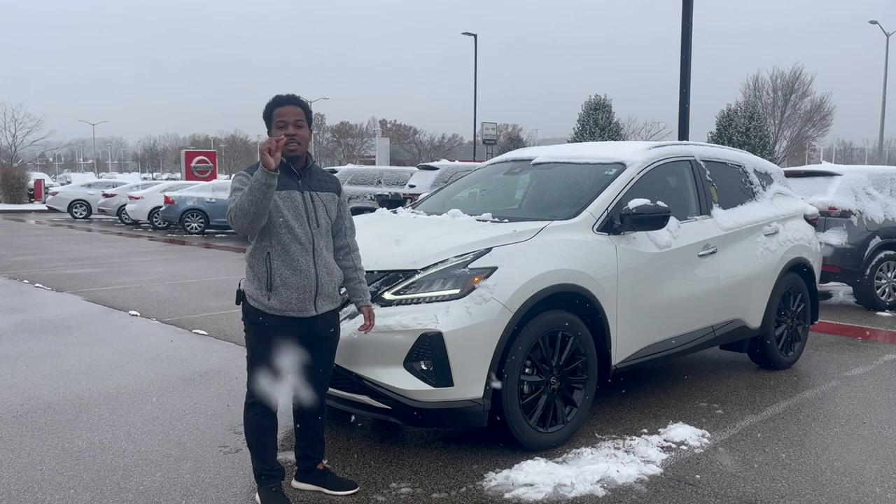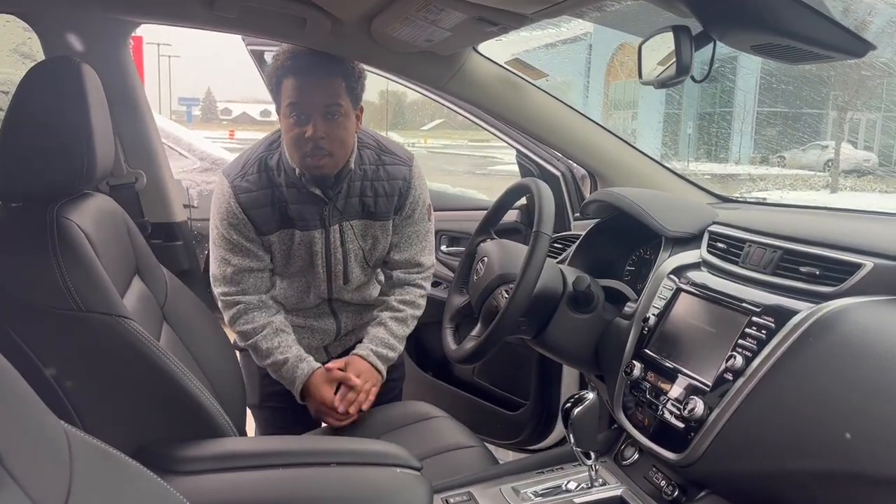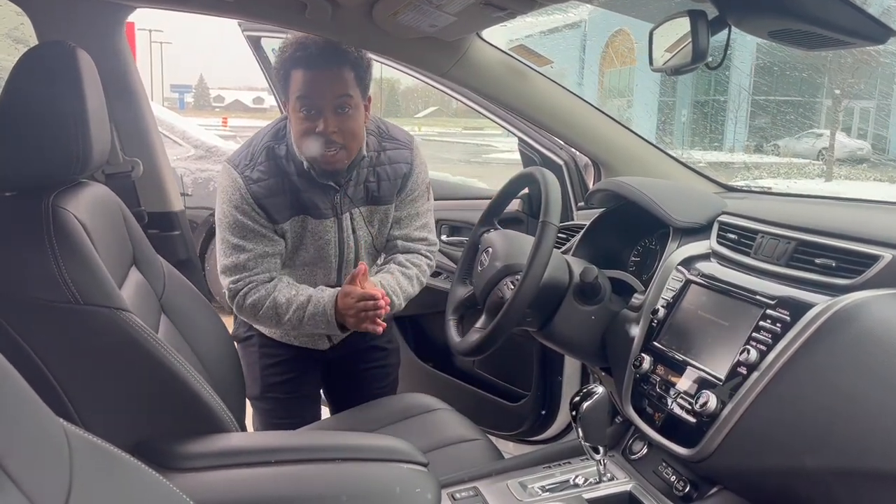And I want to show you something inside too. So we get inside here — we got the heated seats, heated steering wheel. Very great essentials.